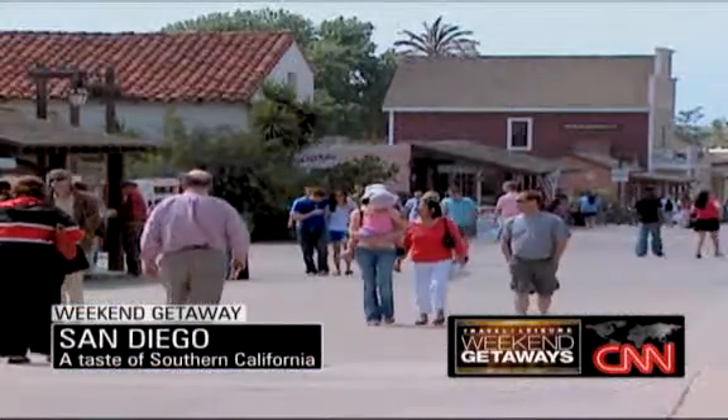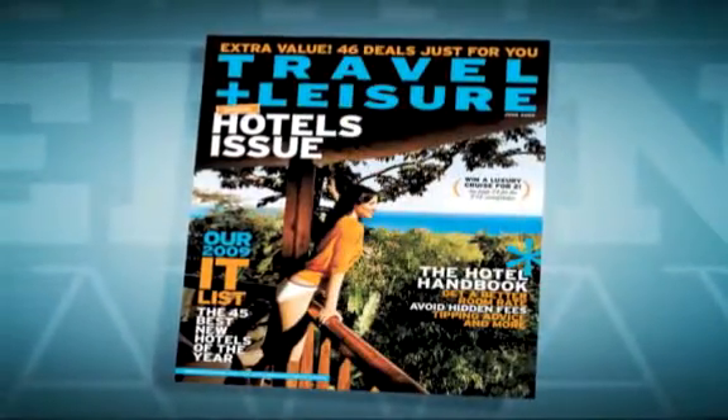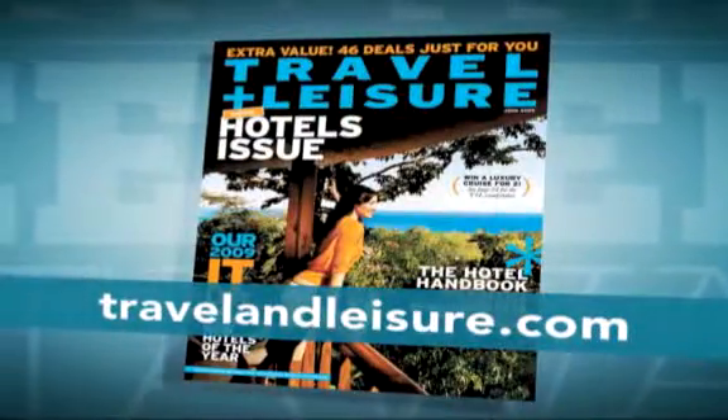For the latest on where to eat, shop, and play on your weekend getaway, pick up a copy of Travel & Leisure magazine or visit TravelAndLeisure.com.